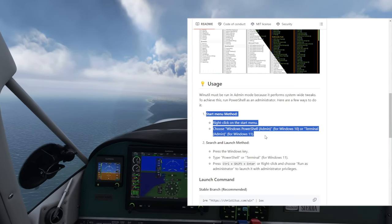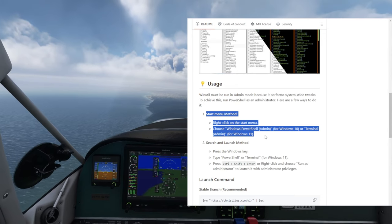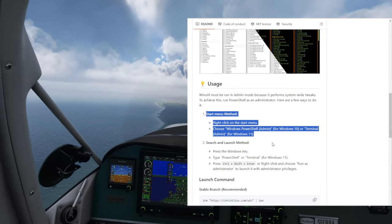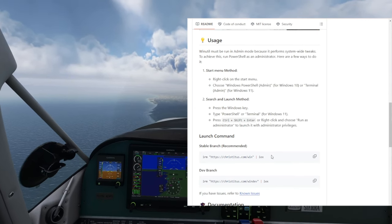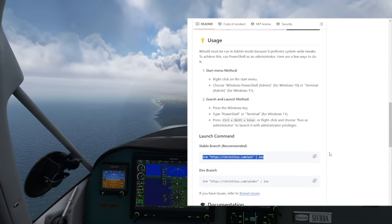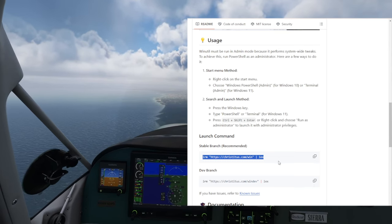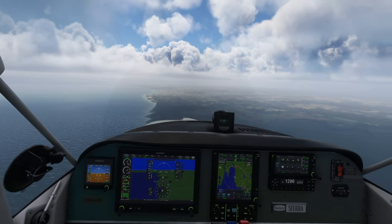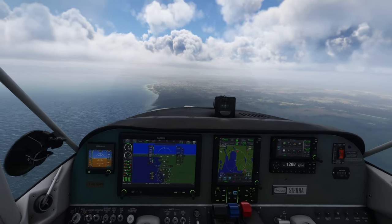Right-click the Start menu, then open the terminal in admin mode. Copy the link that you see here and it will instantly open the WinUtil. It doesn't download anything to your computer — it is all from the net. It's safe to do.